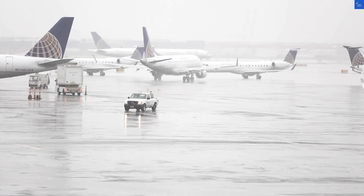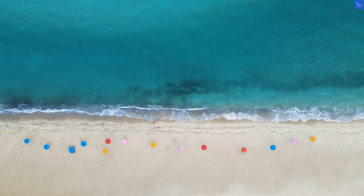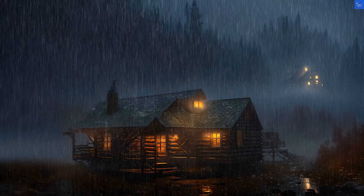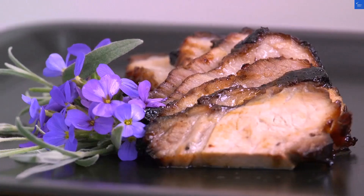Welcome back to Verify Giant, your go-to source for helping you shop online safely. Today, we're diving into Malibu Huts, nestled in the stunning Noosa Bonita, Bali — a place where mountain views meet beach vibes. Sounds dreamy, right? But let's unpack it before we book that flight.